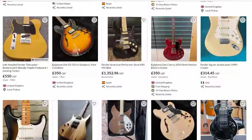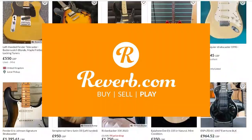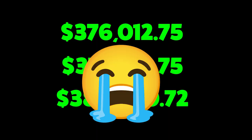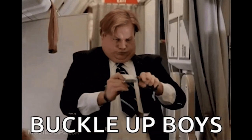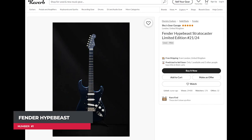In this video we'll be taking a look at some of the most expensive guitars available for sale on Reverb. Some of these prices are absolutely eye-watering. Fasten your seat belts, let's check them out.